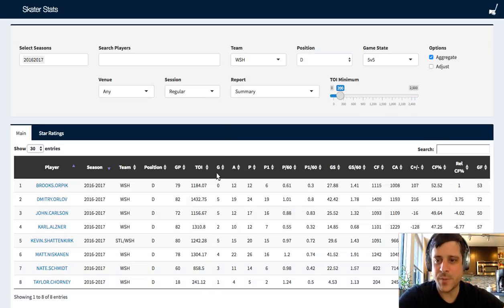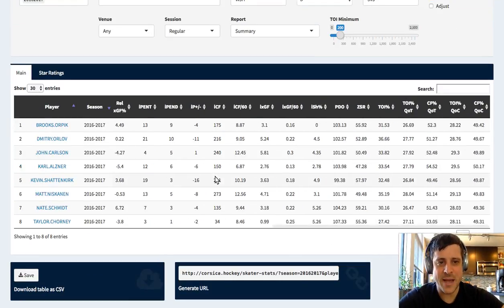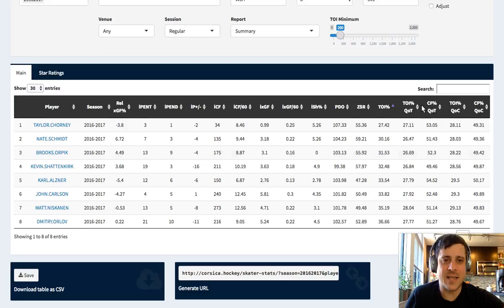Our data is pre-populating and we've got our information back. TOIQOT is the same concept as TOI percentage - basically it's saying what was the quality of the teammates that player skated with, and how much ice time did they get out of the available ice time? Same thing with Corsi for percentage of the players that player was skating with - what was their average or weighted shot attempt percentage?